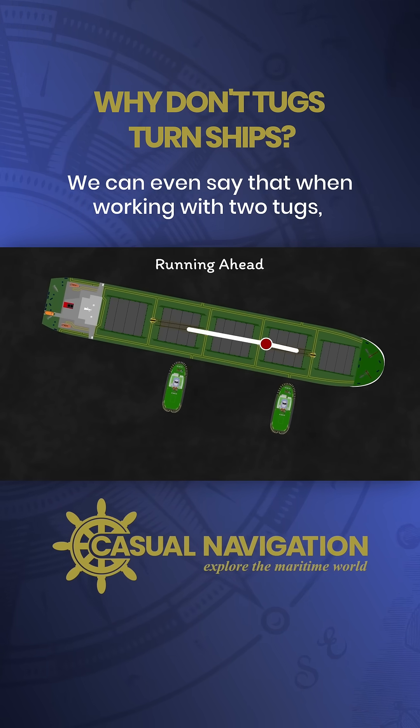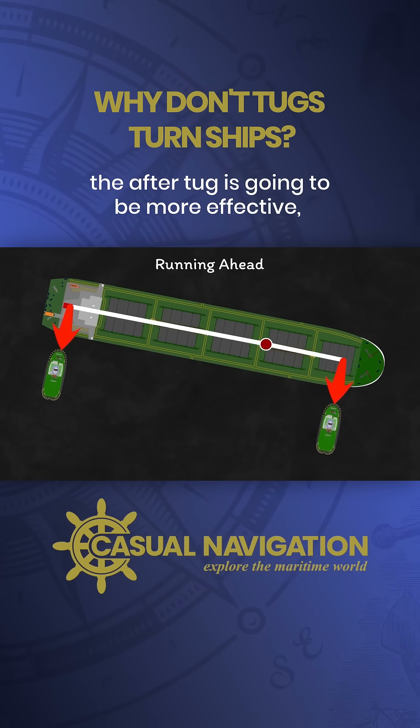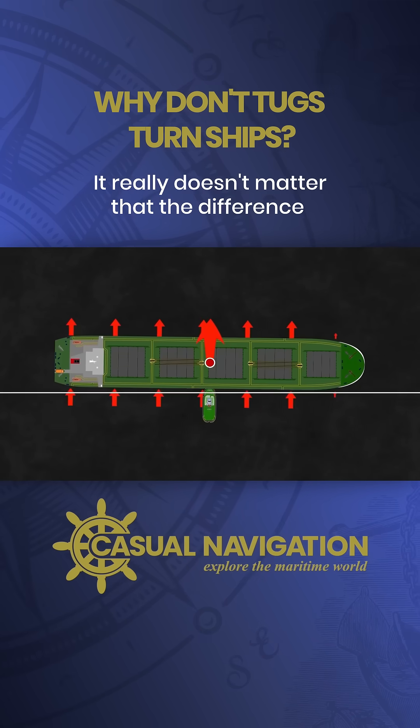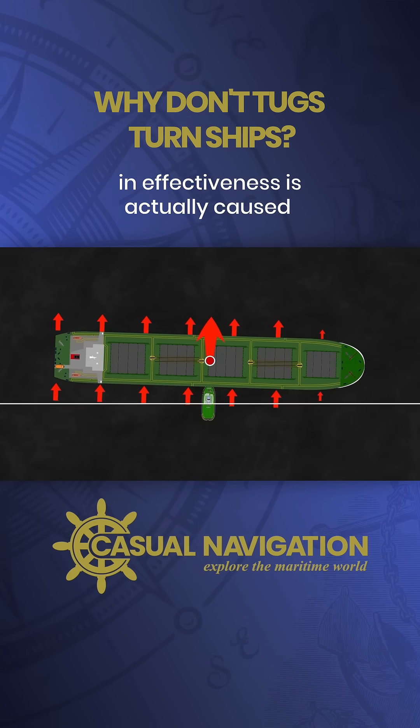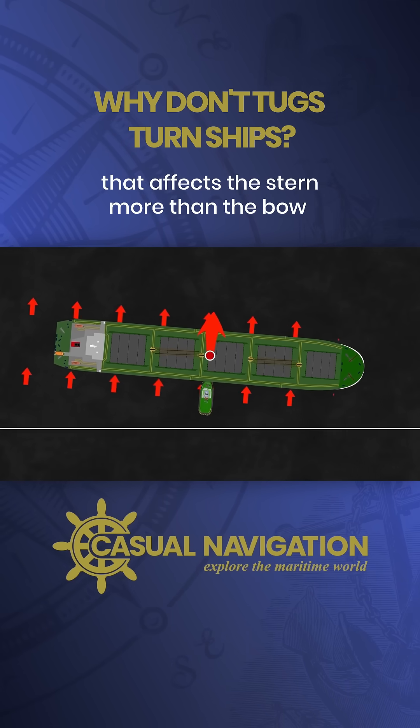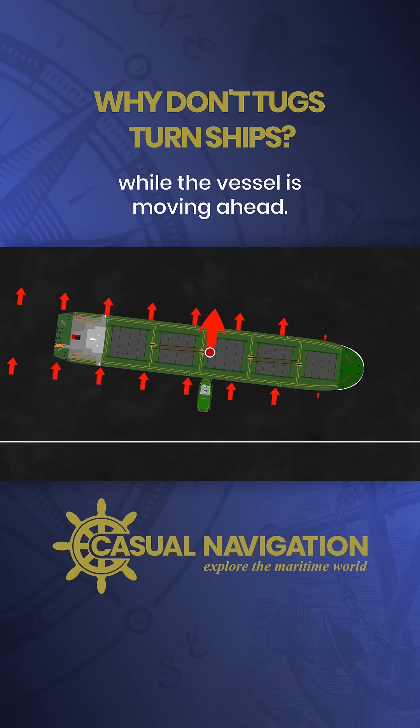When working with two tugs, the after tug is going to be more effective because it has a larger turning lever. It really doesn't matter that the difference in effectiveness is actually caused by induced rotation from the movement of water that affects the stern more than the bow while the vessel is moving ahead.